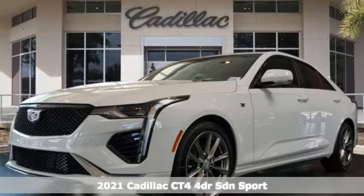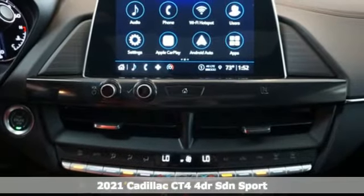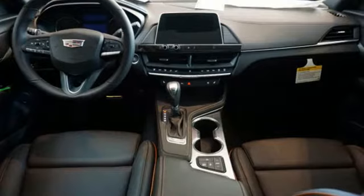It's a new 2021 Cadillac CT4. For over 100 years, Cadillac has dared to drive the world forward. It's well equipped with the features you need.